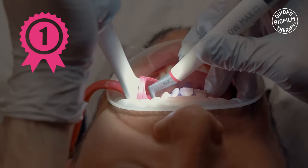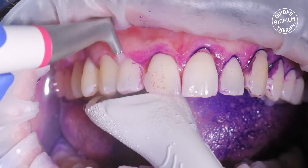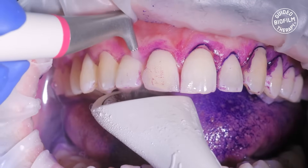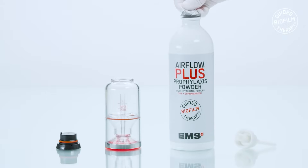Airflowing represents the pinnacle of air polishing technology. It offers an exceptional method for removing biofilm both supra and subgingivally, thanks to its versatile erythritol-based plus powder, which plays a vital role making it an exceptional choice for achieving optimal oral hygiene.